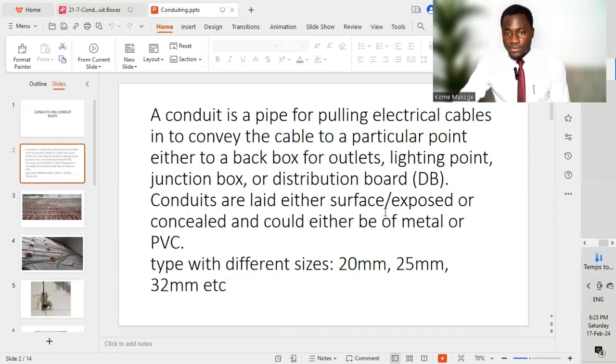Conduits are laid either surface-exposed or concealed, and can be either metal or PVC. So we have two different types of conduit: metal conduit or PVC conduit. They also come in different sizes based on the project specification — we might be talking of 20 mm, 25 mm, 32 mm, and so on, depending on the different projects you are working on.